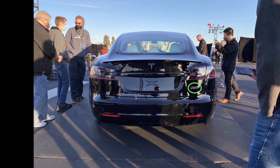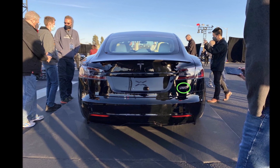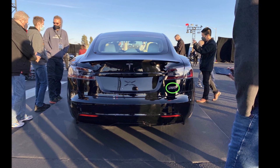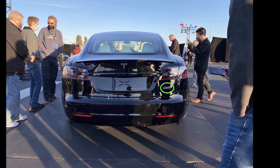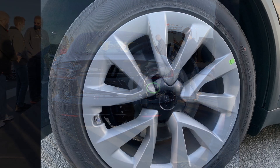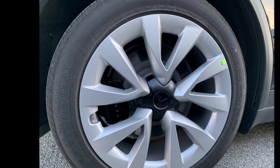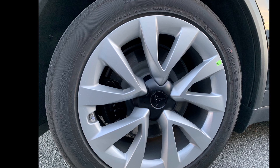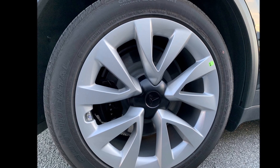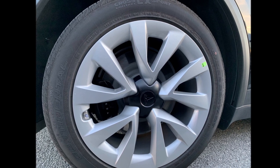Tesla also revealed that the drag coefficient (Cd) of the Model S Plaid is 0.208, beating the Lucid Air's drag coefficient of 0.21 based on tests conducted by Windshear. A few attendees noticed Tesla Model S Plaid vehicles with red and black calipers, although Twitter user Kilowatt noted that the black calipers were spotted specifically on Model S Plaid test vehicles.